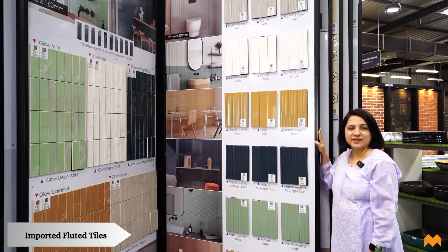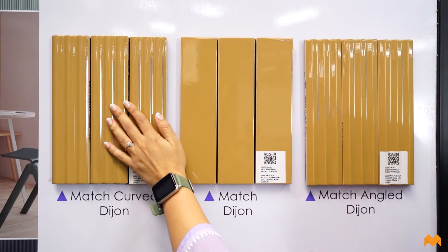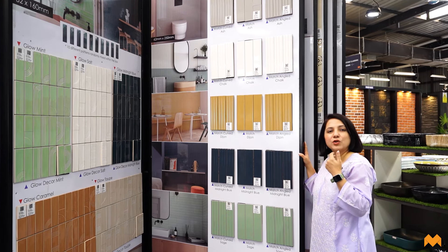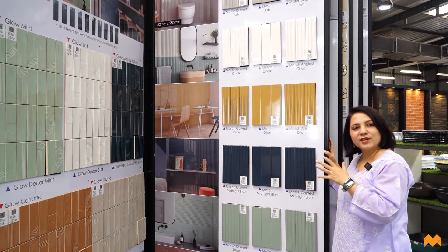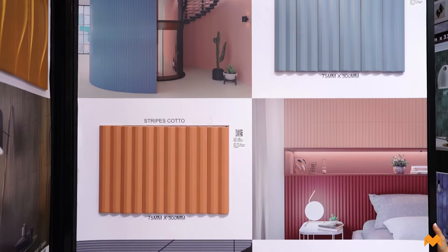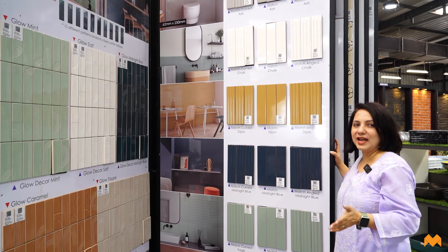Fluted tiles are a hot favorite these days, especially for minimal and Scandinavian spaces. They have amazing textures and look very sleek and minimal, making them a perfect fit not just for residential spaces but also for commercial spaces — whether dining in or dining out. You can see their applications in bathrooms, kitchens, and even dining nooks, so they make a great option to be applied anywhere.